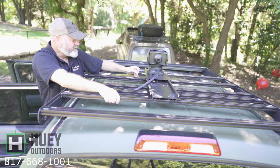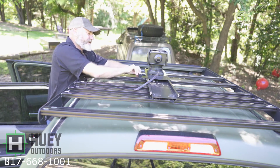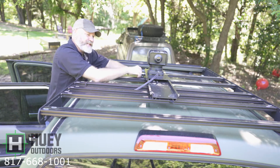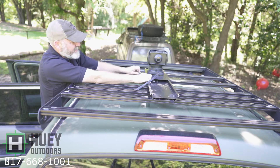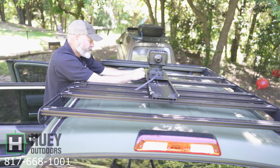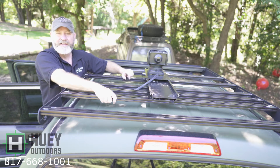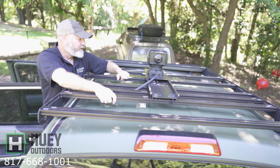Everybody when they see Pelican cases thinks there are guns inside, so they try to take them. This system makes it easier to move — if I want to take it inside with me I can. If we're just stopping to get gas, the local meth dealer is not going to get it off in just a few seconds; there's going to be work involved. So it affords me the option to remove it when I need it or leave it on there when I want it up high.